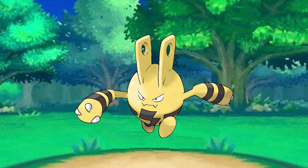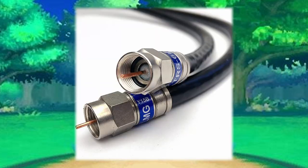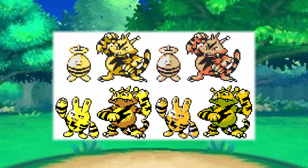It's also fun to note that its round, egg-like shape was more prominent in its beta design, as well as its head looking less like an AC outlet and more like a coax wall plug that you would use for internet connections. This is actually a recurring theme in the Electabuzz line, so keep this in mind as we continue.